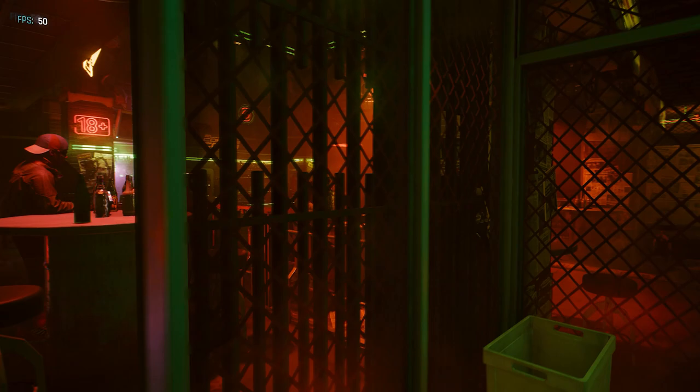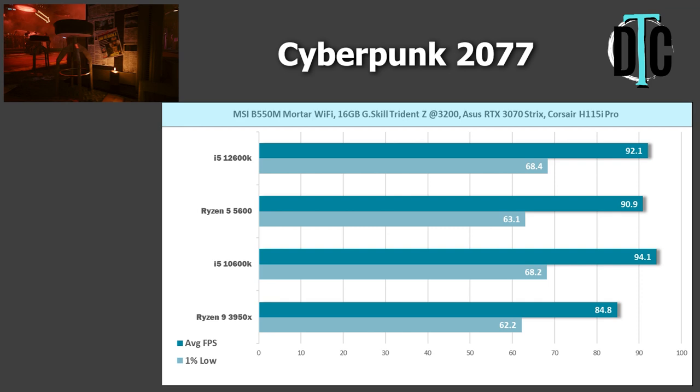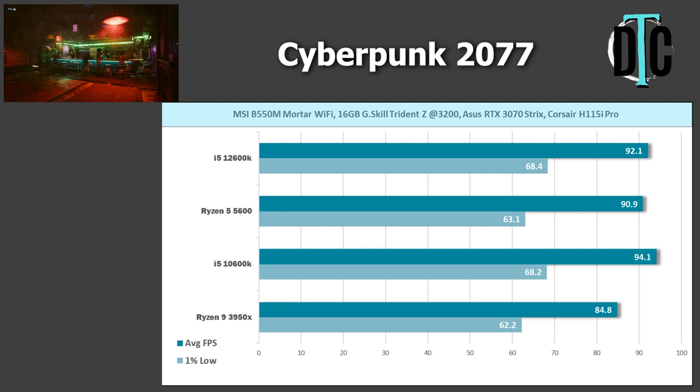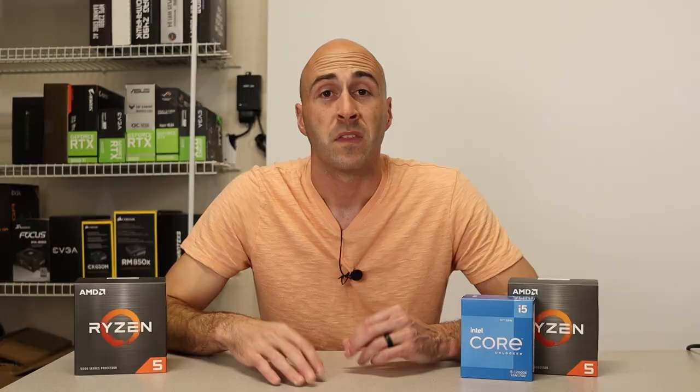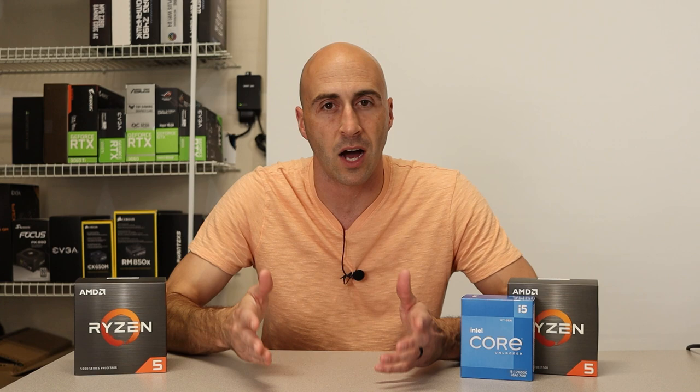The final game tested was Cyberpunk 2077 on ultra settings. The 5600 achieved 90.9 FPS average, while the 3950X got 84.8, and the 12600K got 92.1 FPS average. The 10600K achieved 94.1 FPS average, which was the highest result in this test. The higher FPS average was really within variance on Cyberpunk, and as you see in most of those tests, the difference between the CPUs really was negligible.